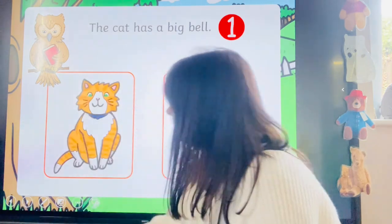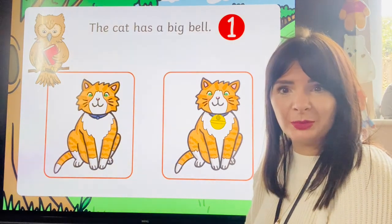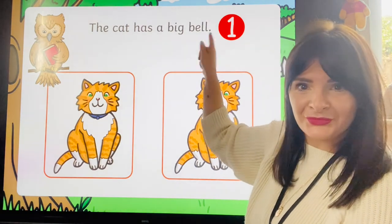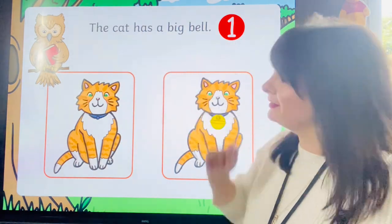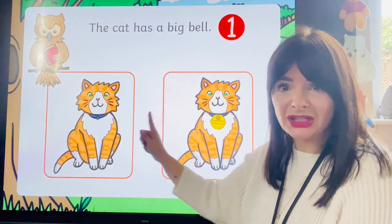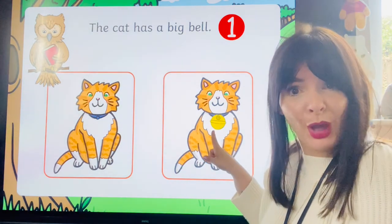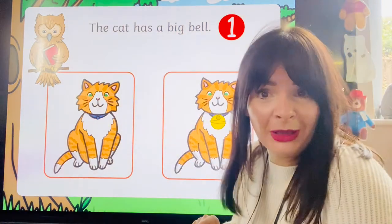Okay, one last point, one to go. Do you think you could do this one without me? Go on then! What does it say? 'The cat has a big bell.' Does this cat have a big bell, or does this cat have a big bell? Which cat is correct for this sentence? Yes, I agree with you — it is this cat. This cat has a big bell around its neck. Well done, I knew it would make a noise in the end!